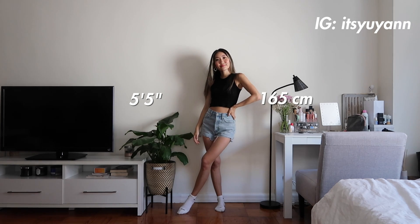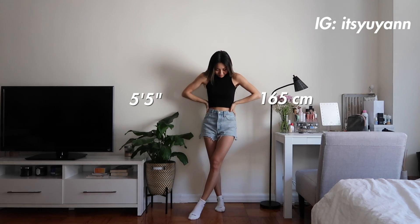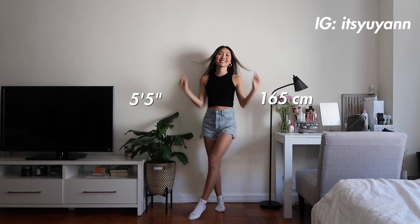Starting off, I just want to quickly mention my height because I do get questions on that for outfit videos. I am 5'5", which is 165 centimeters.